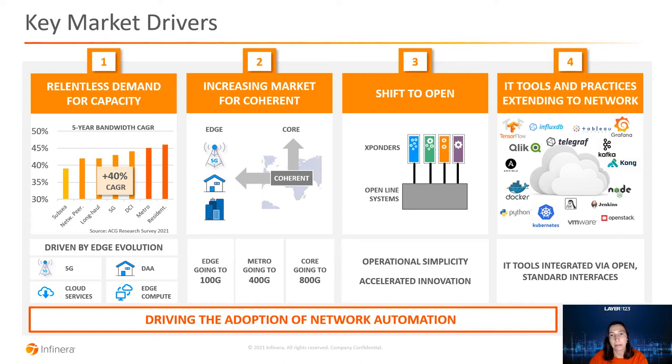Third, we see an uptake in open optical networks, with transponders being disaggregated from the line systems. Operators go through this disaggregation to introduce innovation faster, to avoid vendor lock-in, and to improve their economics. But they still need to manage their multi-vendor networks as one single network. It's the software and automation solutions that aggregate the control of these disaggregated systems.